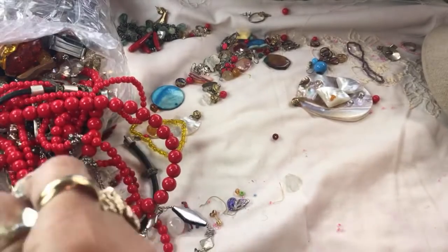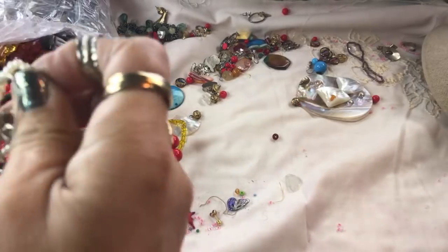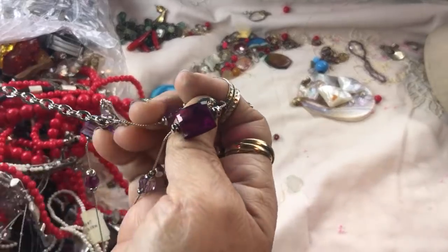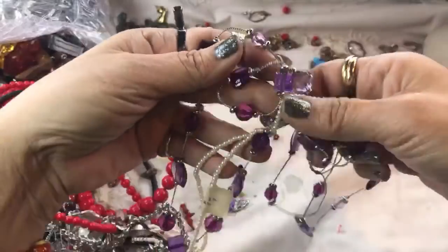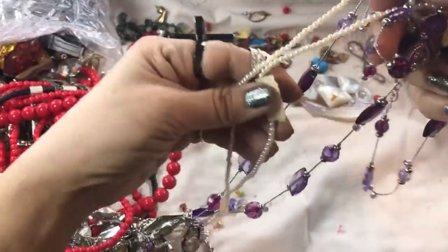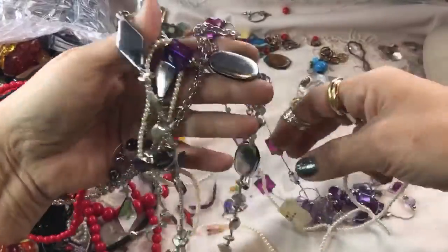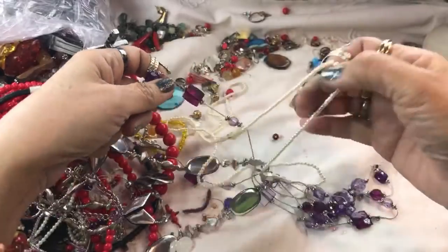Thank you for coming in and joining us — I hope you hit the thumbs up on the way in and I hope you subscribe if you haven't. This is cute — these are acrylic purple ones, they're tangled with the pearls that are made in Japan. A little strand of pearls there.